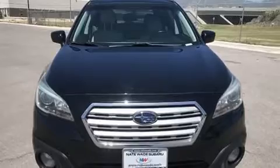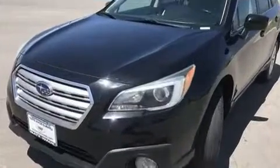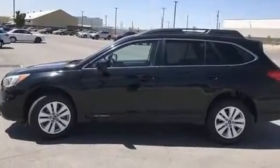It distinguishes itself from the competition with features such as a rear window wiper, adjustable headrests in all seating positions, heated seats, power door mirrors and heated door mirrors, a roof rack, and air conditioning.